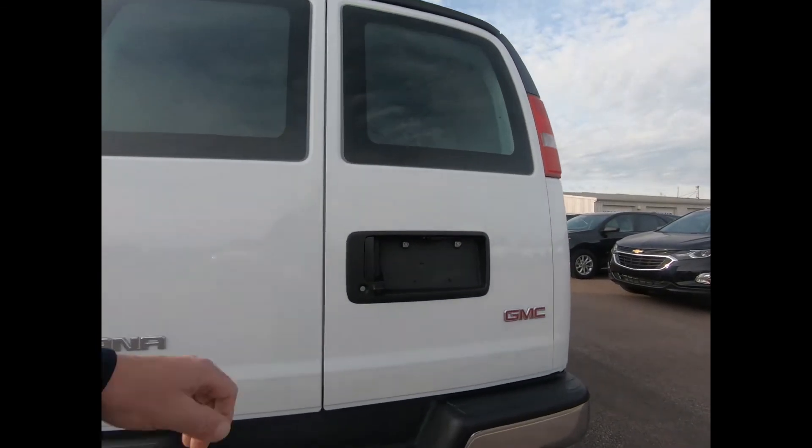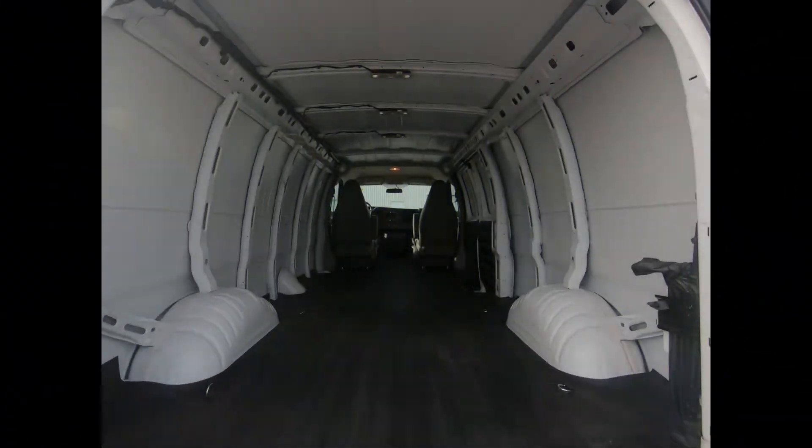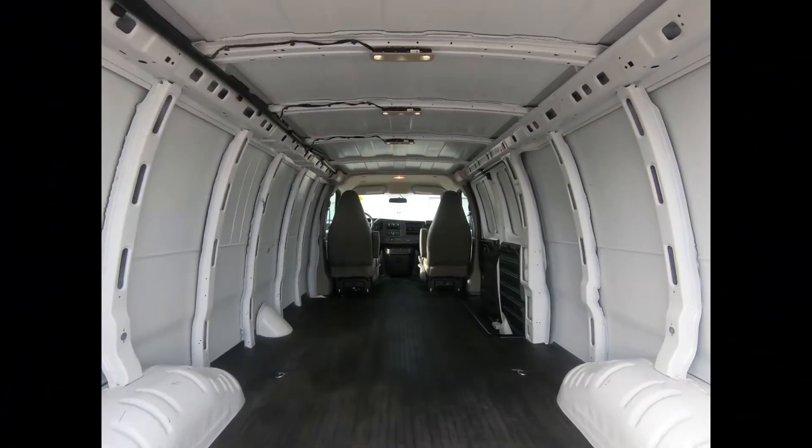There's a rear vision camera for added assurance while reversing, and you have a maximum cargo capacity of 239.4 cubic feet.